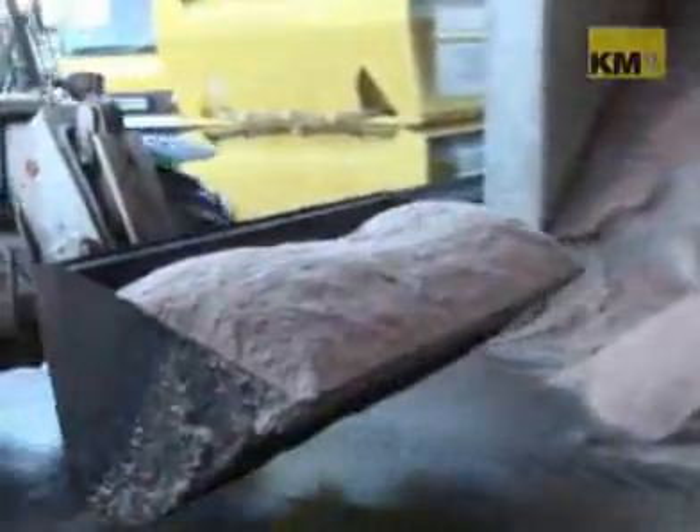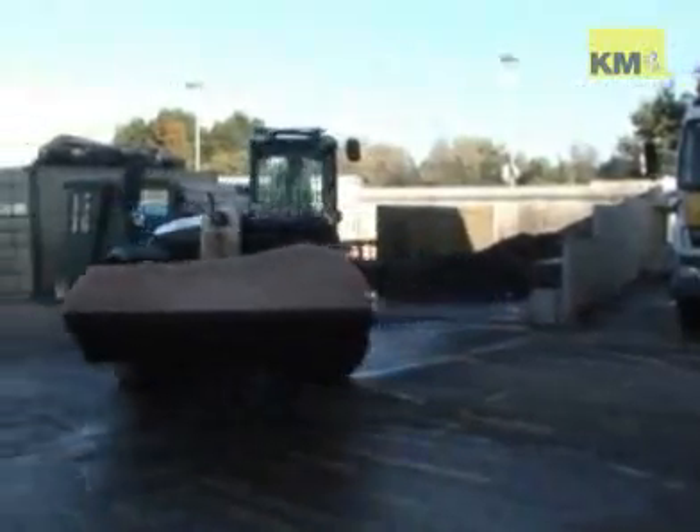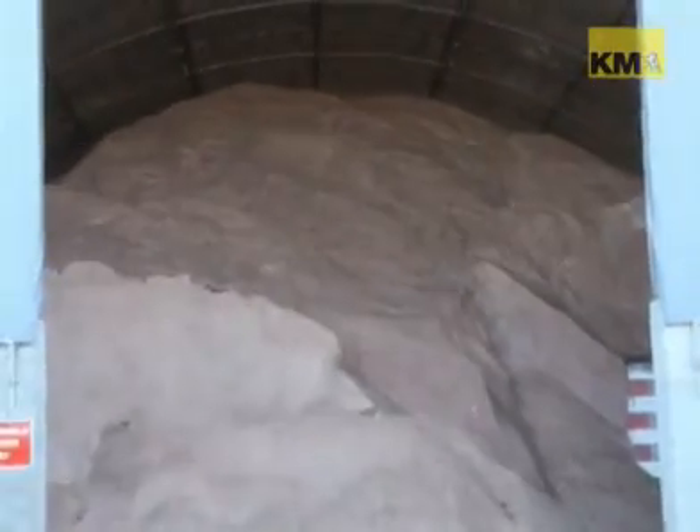Kent's Snow Centre in Ashford have been thinking about the white stuff since last winter, which was the worst one for 30 years. So are they ready for another massive whiteout if it happens? Last year we used 28,000 tonnes of salt. In an average year we might use 14,000, so that was a lot of salt last year.